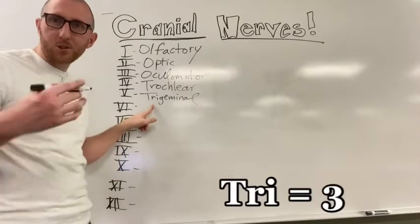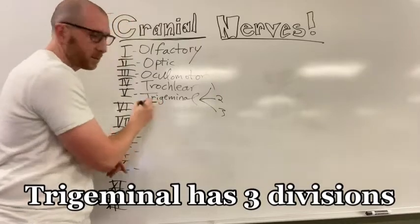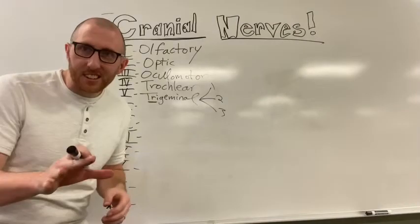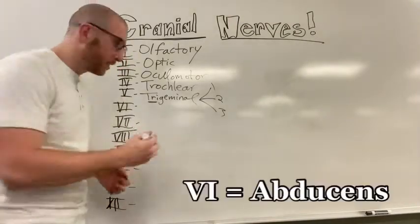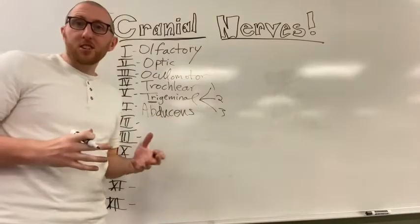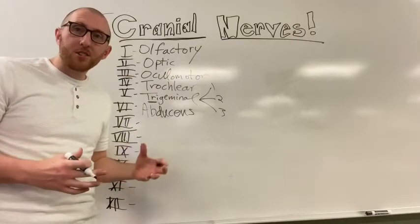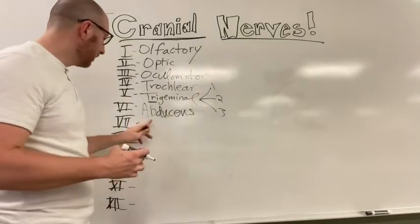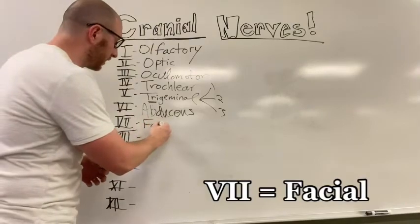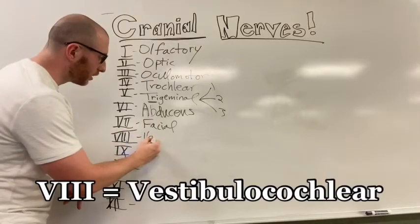Trigeminal means three, like a tricycle - this one actually has one, two, three different divisions, so remember that about trigeminal. Number six is abducens, which can also be called abducent. Number seven is facial.